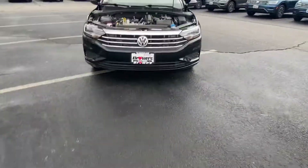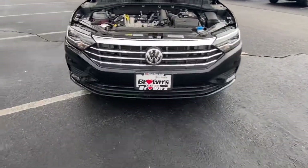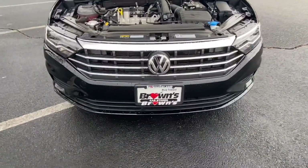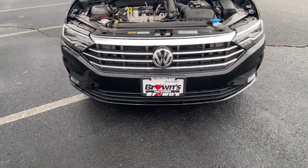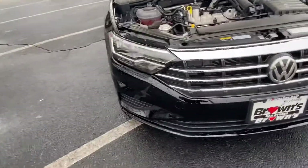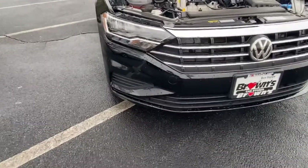As we come up here, you'll notice that the Jetta does come with a nice chrome grille, with our logo integrated in the front. Our logo is actually our radar detection system to help you out with your front assist. You'll also notice halogen headlights with LED daytime running lights as well.